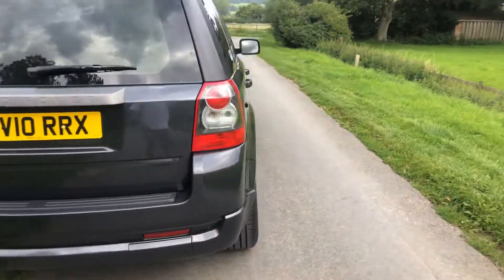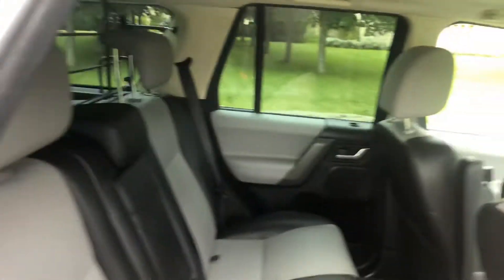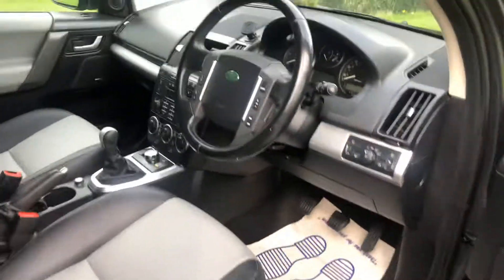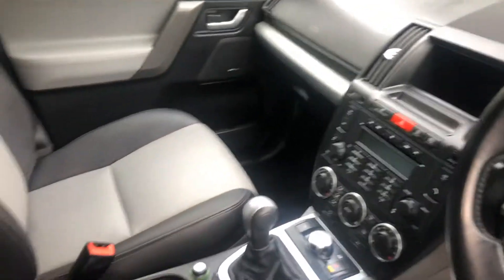It's got rear parking sensors, electric driver's seat, electric passenger seat, two-tone leather — looks very, very nice. It's got Bluetooth, cruise control, DAB, and a six-speed gearbox.